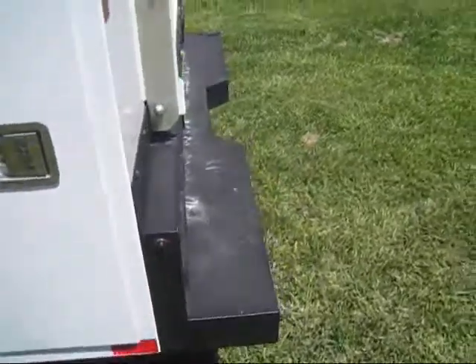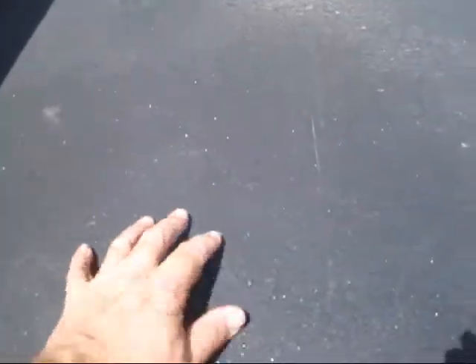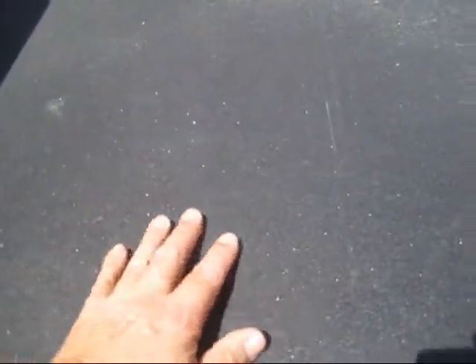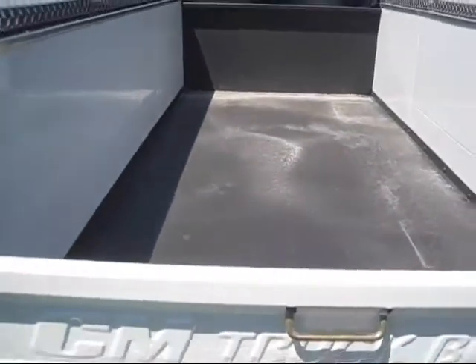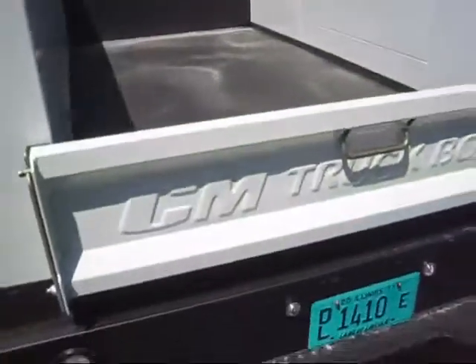One thing I want to point out is they call it the non-slip black lava. It actually feels kind of like sandpaper — it's not quite that aggressive, but when you step on it, it'll give you sure traction on your feet. It goes all the way up to the bulkhead, and the black lava is even underneath there.